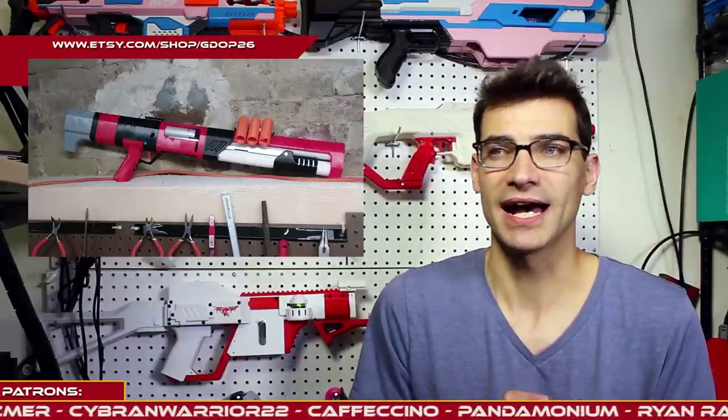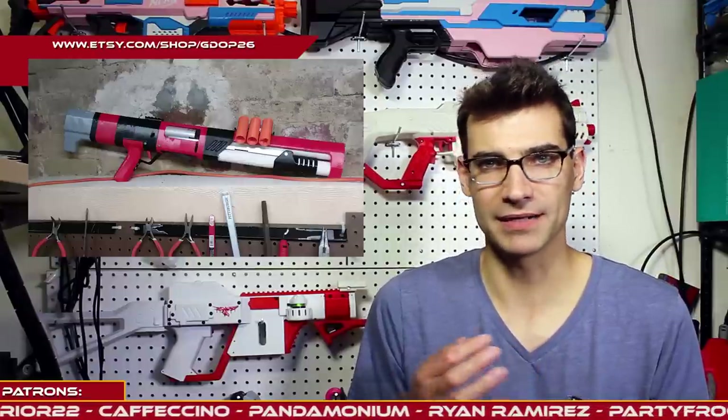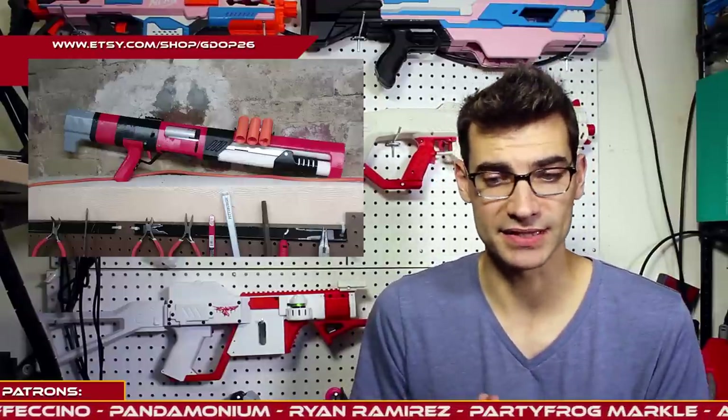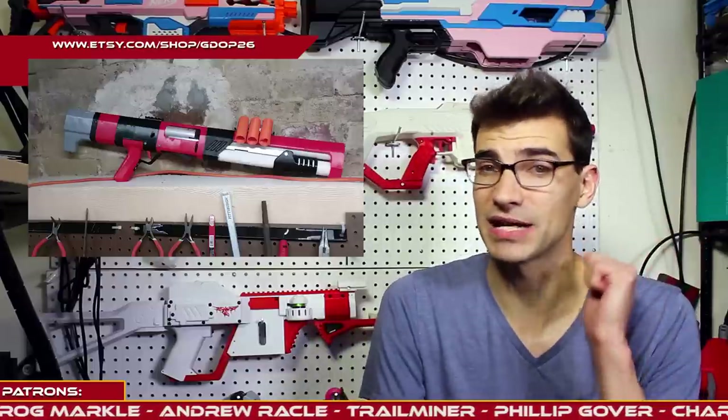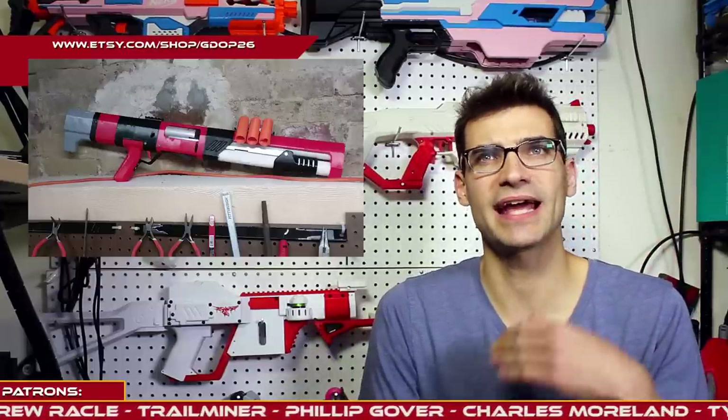Let's move on to something that we've talked about in the past, and that is the Spring Thunder by GDOP. This is just one of my favorite new builds in terms of something that is available for the public. One of the comments I made about it when I was handling it was, I wish it had a stock. He has gone ahead and added a stock to the blaster, which is fantastic. He also went ahead and added some accessory rails for things like holding shelves and whatnot.